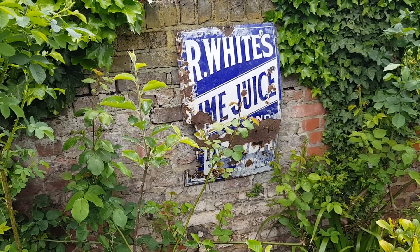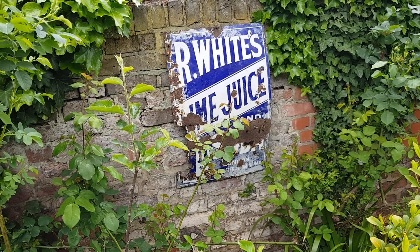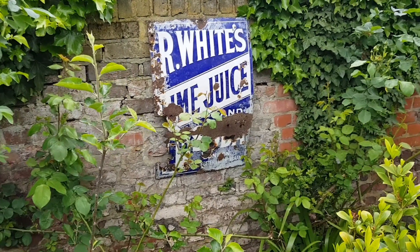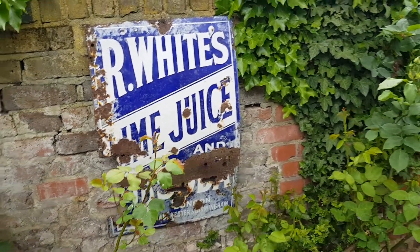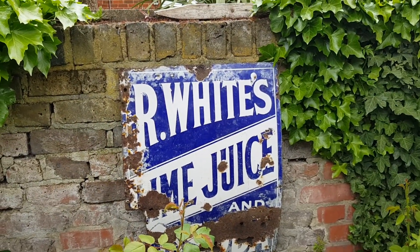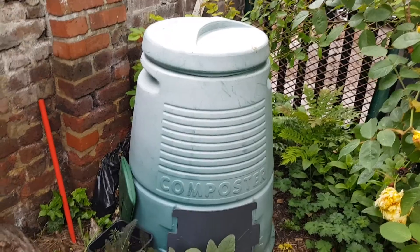There's a very old R. Whites — probably pre-war — lime juice and soda sign, one penny, London, Manchester and Birmingham. I had it in my flat for quite some time, decided I can't really have it in the flat anymore as it's taking up too much room. So I hung it from the wall by a nail that was already there. There's the composter — slowly starting to fill that up.